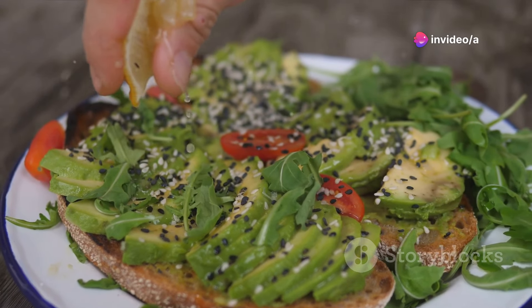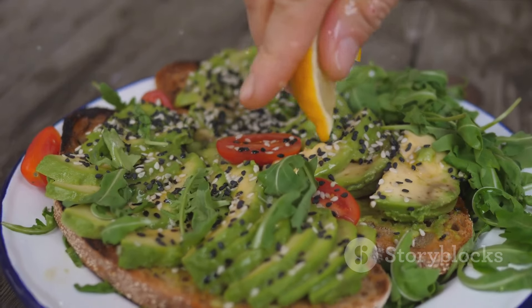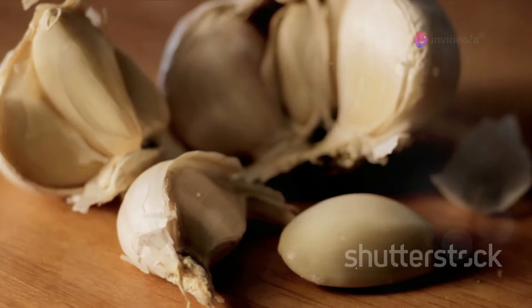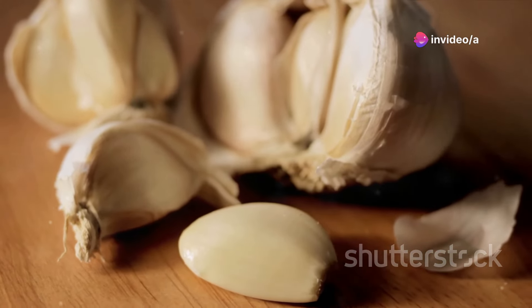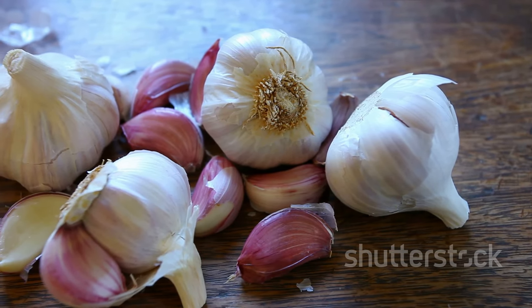In summary, incorporating foods like spinach, avocado, almonds, garlic, oats, fatty fish, olive oil, beans, apples, and blueberries into our daily diet can help us maintain healthy cholesterol and triglyceride levels. These foods not only offer a delicious way to keep our hearts healthy, but also provide a myriad of other health benefits, making them an excellent choice for anyone looking to improve their overall health.